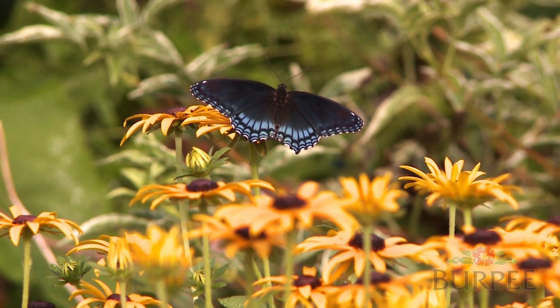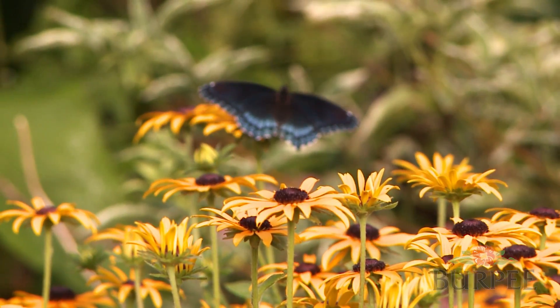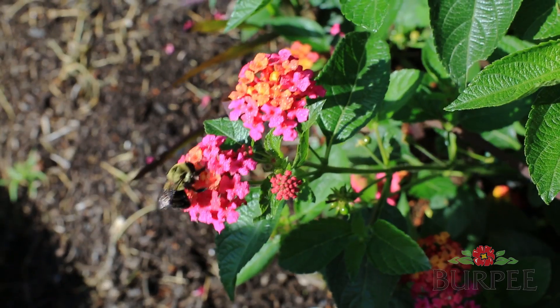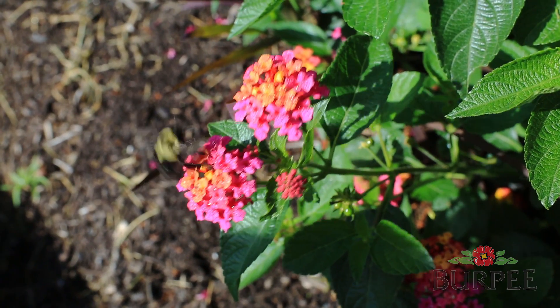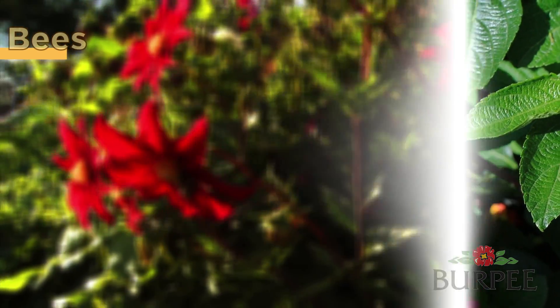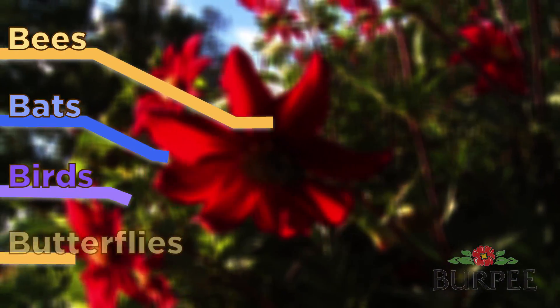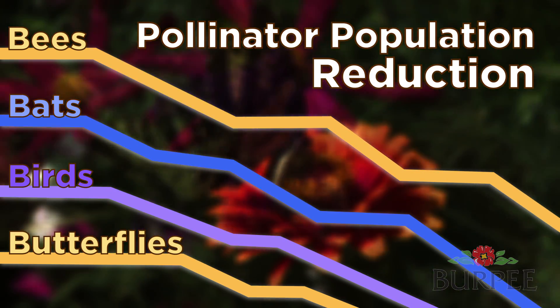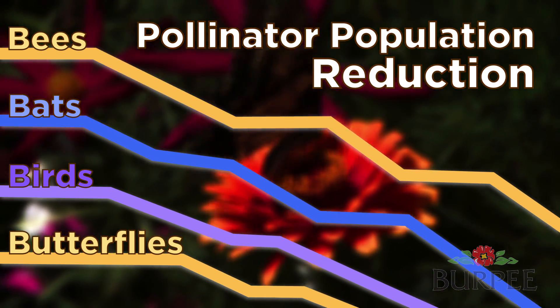Today there is a crisis in the pollinator populations. It is not just the bees that are dying at an alarming rate — the population crisis is affecting all pollinators. Bees, bats, birds, and butterflies have all seen a dramatic reduction in their populations over the past few decades.